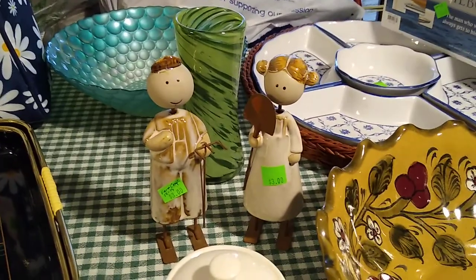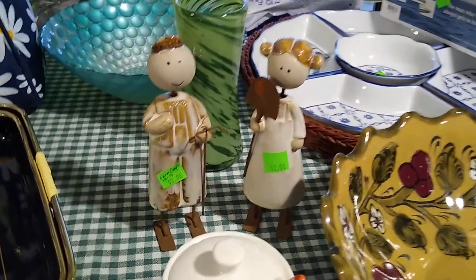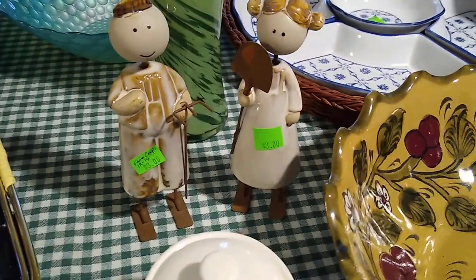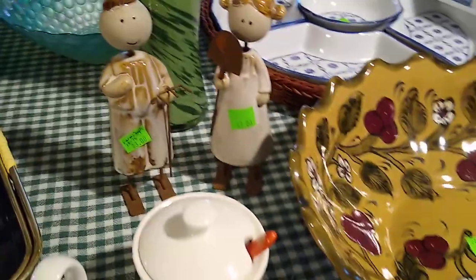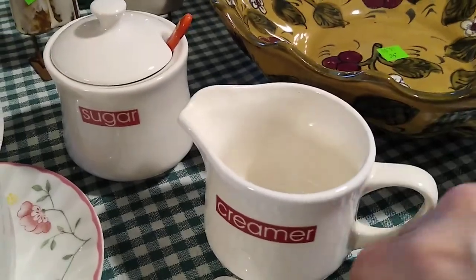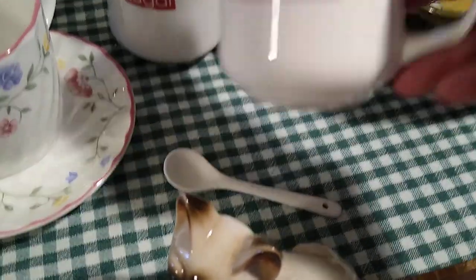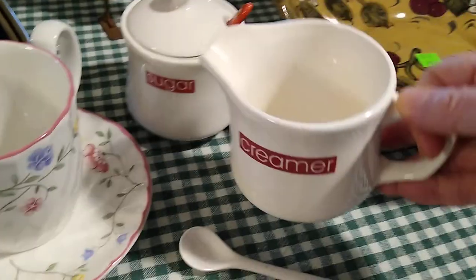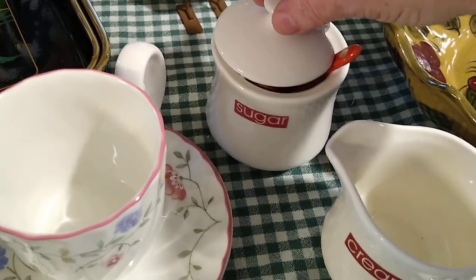Then the farmer couple — I paid $3 each for them. They would probably sell for about $12 to $15 for the pair. She's got her shovel, he's got his pitchfork. Then this creamer and sugar — it came with a spoon, and I paid $1 for it. It's the Just For You brand, and they would sell as a set for about $10.